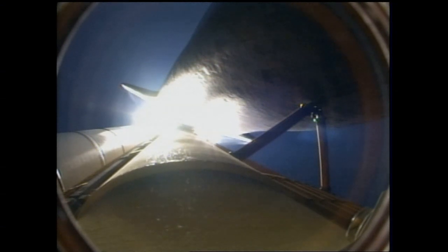Discovery three-and-a-half miles in altitude. Four miles downrange from the Kennedy Space Center.